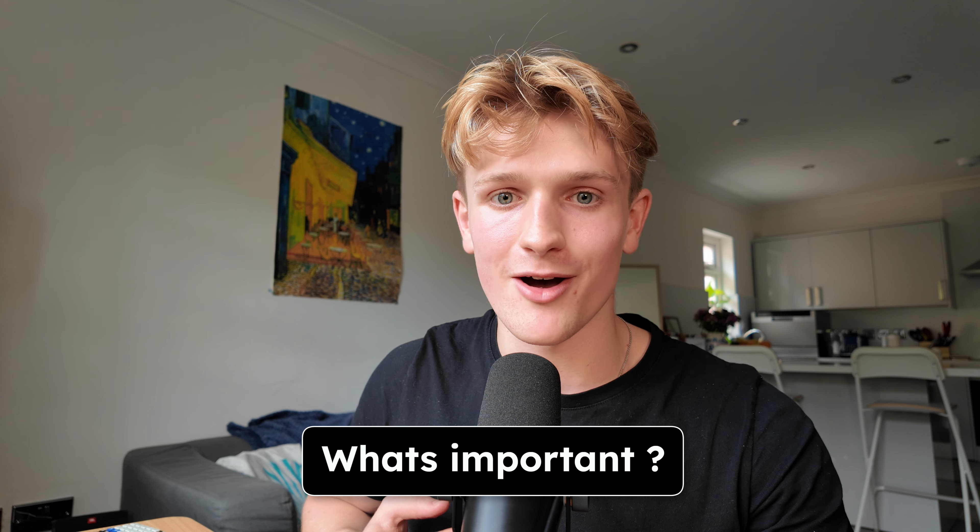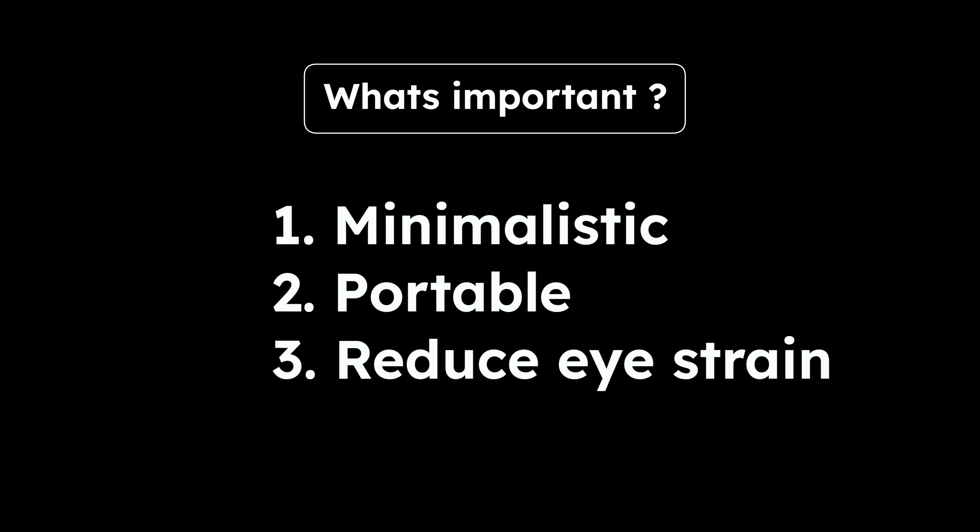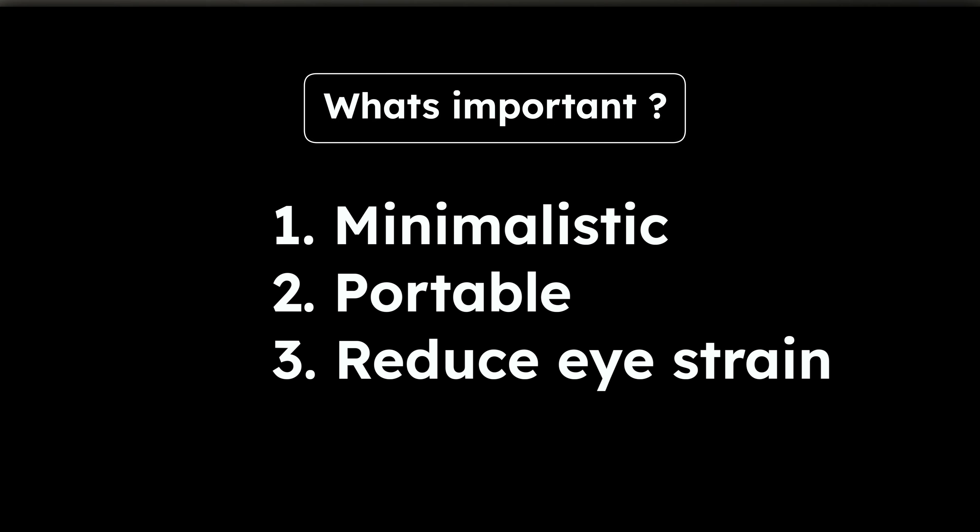Having a simple desk setup is one of the main things that's helping me focus during my engineering exams. What's important to me right now is: is it minimalistic? Is it portable? And does it help me study for long periods of time? Let's get straight into the tools I'm using to do all of those things.